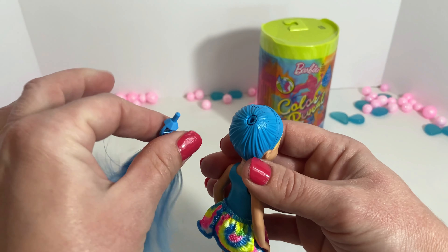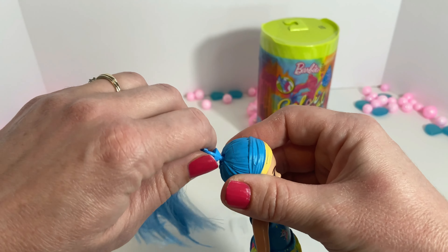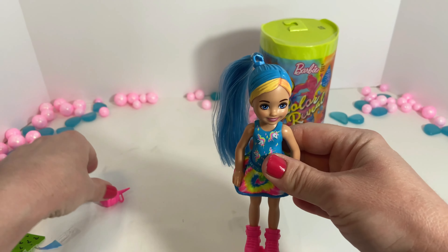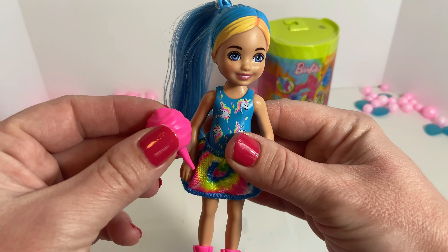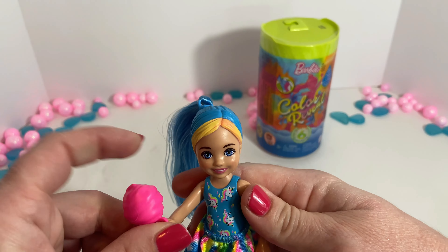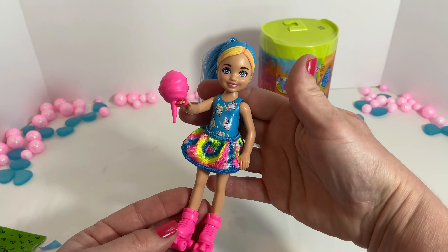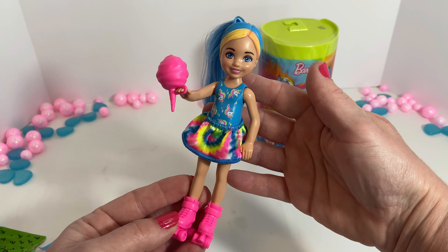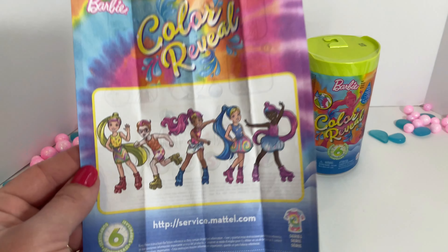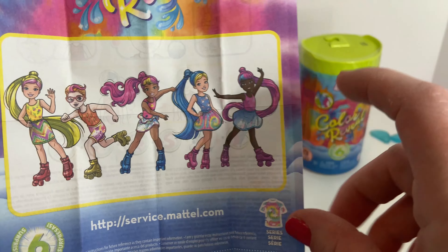Wow, look at that — the water's turning blue! So now our Barbie has unicorns on her leotard. That's really cool. That color change was really awesome.